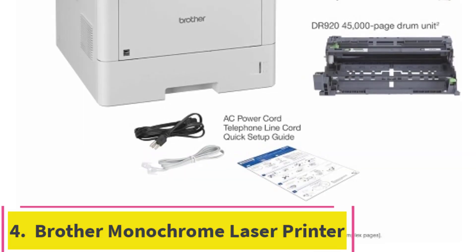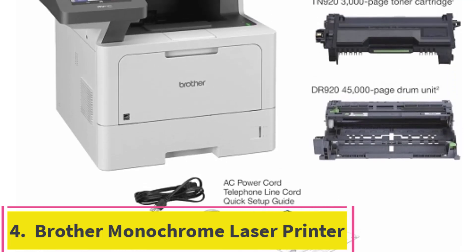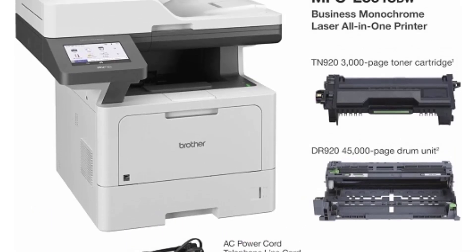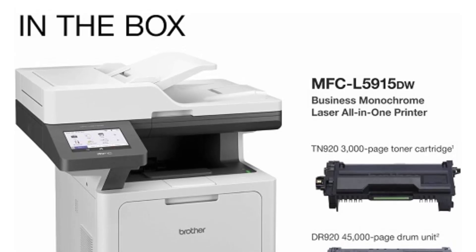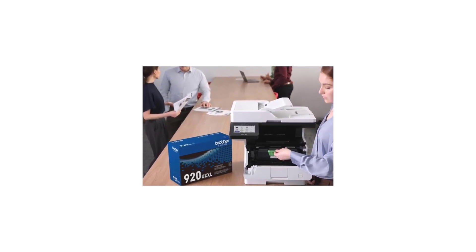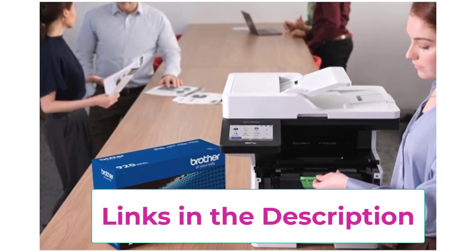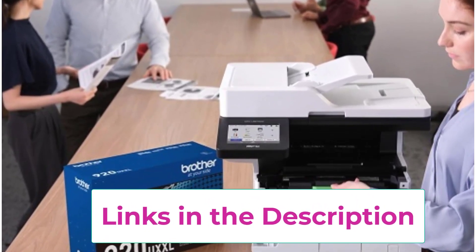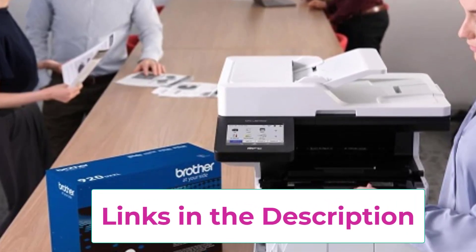Top 4: Brother MFCL 5915DW Monochrome Laser Printer. The Brother MFCL 5915DW is a top-notch all-in-one solution tailored for busy offices that demand efficiency and versatility. This multifunction device offers printing, copying, scanning, and faxing capabilities, all within a single robust unit. Its wireless networking feature ensures seamless connectivity, allowing users to print and scan from their desktop, laptop, or mobile devices without the hassle of cables.